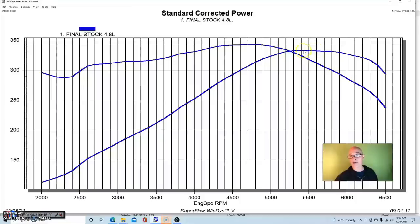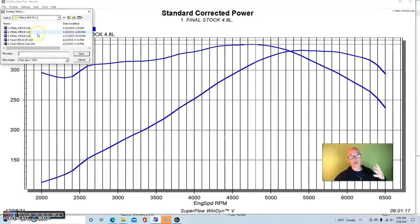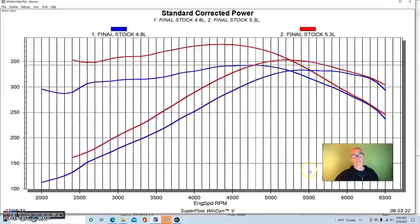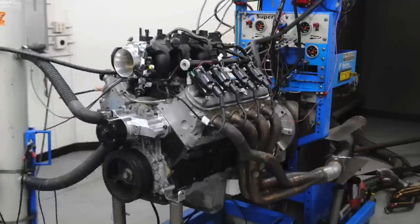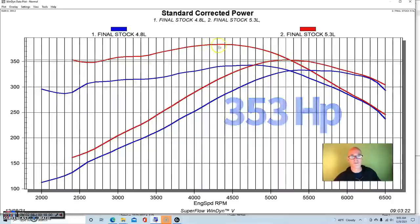Our 4.8 liter made 333 horsepower and 343 foot-pounds of torque — not too bad. You can see it's making peak power out at around 5,400–5,500 RPM and peak torque at 4,800 RPM. But if you're thinking about more low-speed power, the first thing you want to think about is getting a bigger motor. A 5.3 liter does make more power. Again, we're comparing two junkyard motors, so these aren't absolute numbers, but I've run a lot of these and this particular 5.3 produced 353 horsepower.